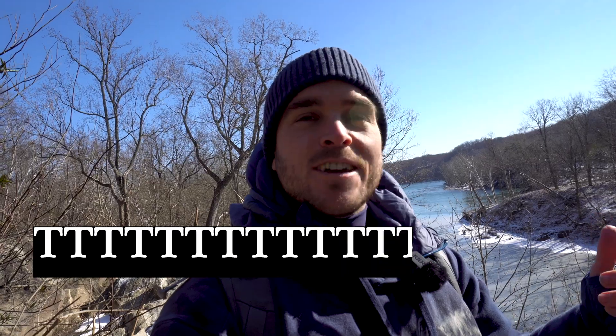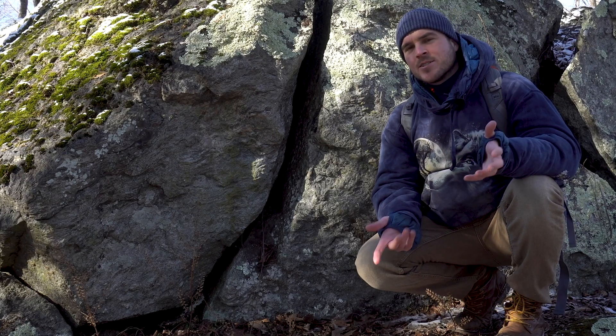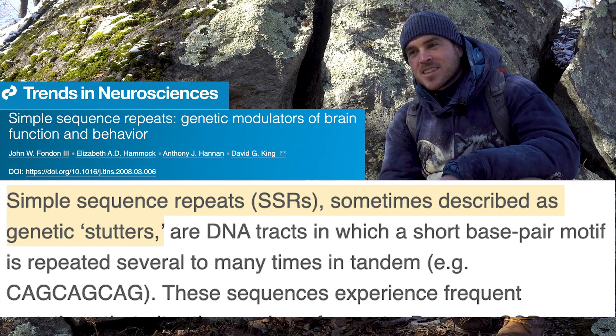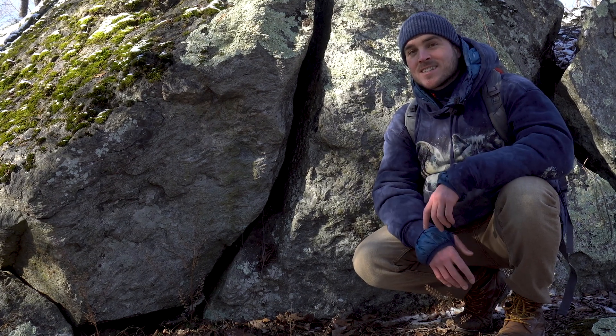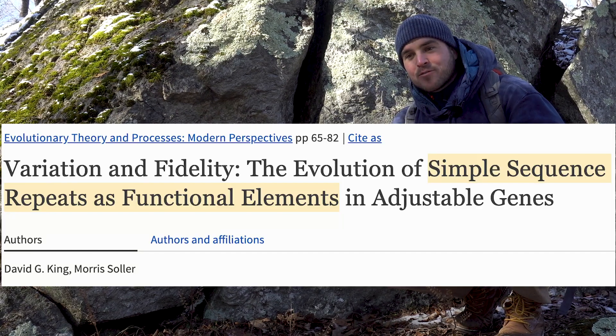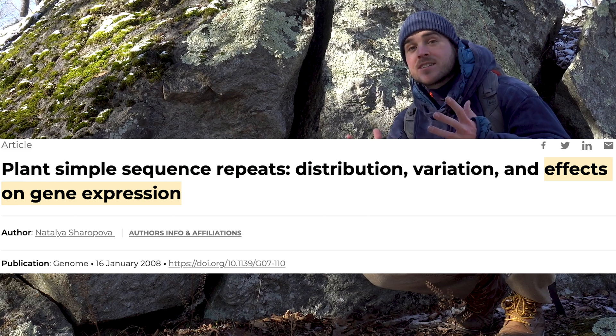Sometimes we have little segments where the same letter or the same two or three letters repeat again and again — you might have T-T-T-T-T or a CAT-CAT-CAT-CAT. These weird sequences of repeating DNA are called simple sequence repeats, or SSRs. In the old days, people thought these were junk DNA, but with recent advances we've started to realize that these SSRs actually have really specific functions that dictate how your genome is expressed.